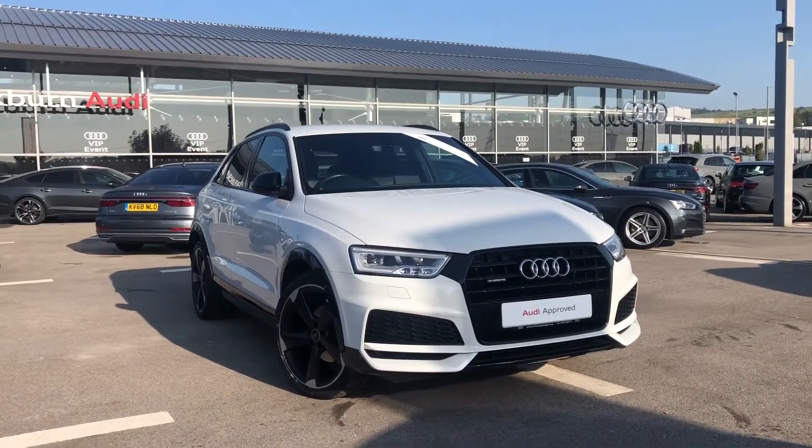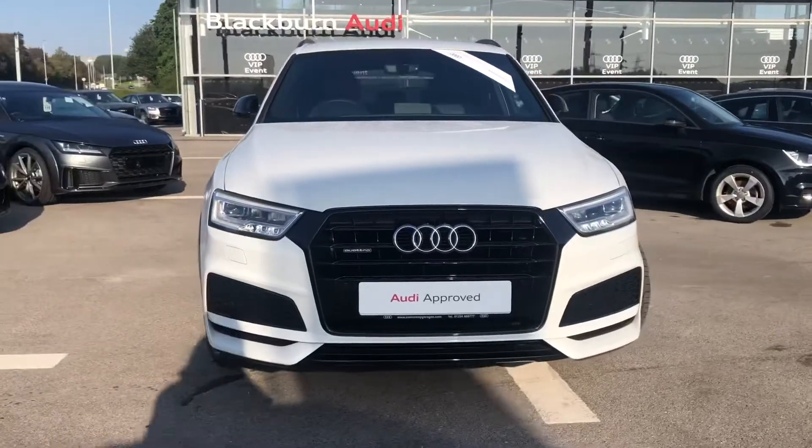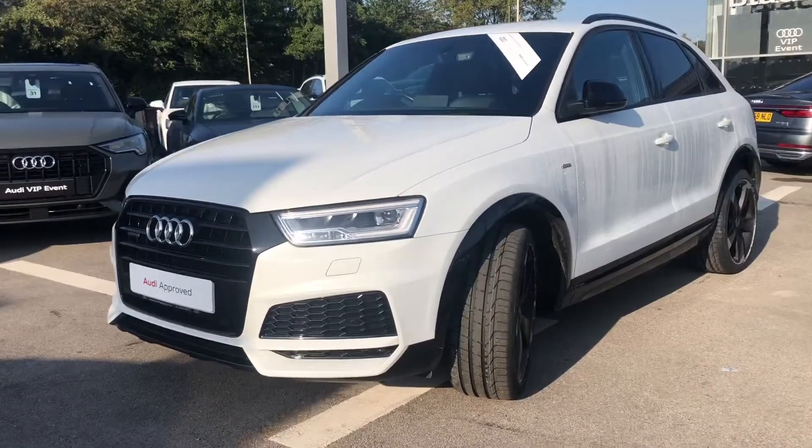Hi and welcome to Blackburn Audi. My name's Fiona and today I'm going to be giving you a quick tour of this stunning Audi Q3 Black Edition Quattro. This is an Audi approved car and it comes with LED headlights. This is a special edition.